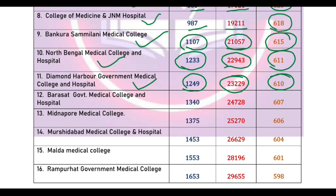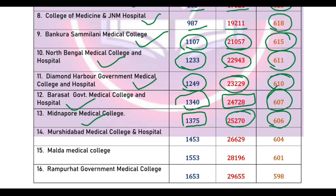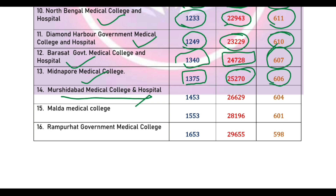JNM allotment cut-off marks 664, All India rank 313, state rank 217. North Bengal Medical College cut-off marks, state rank 1538, All India rank 2669.